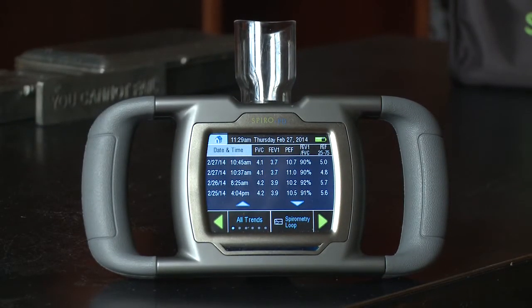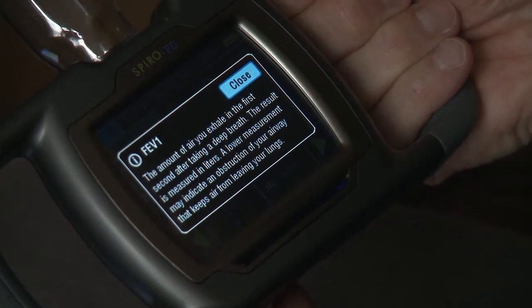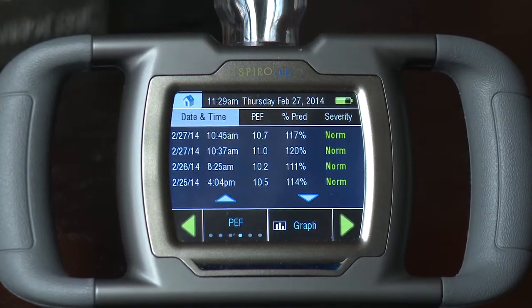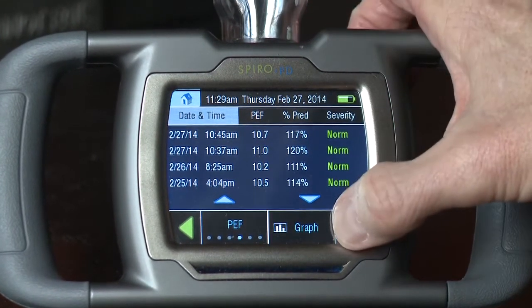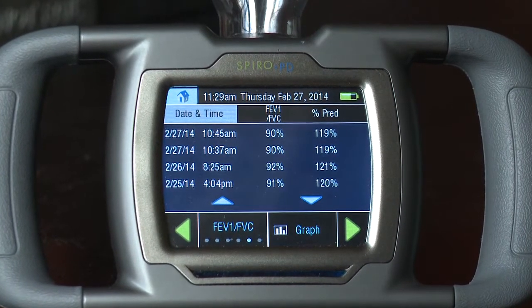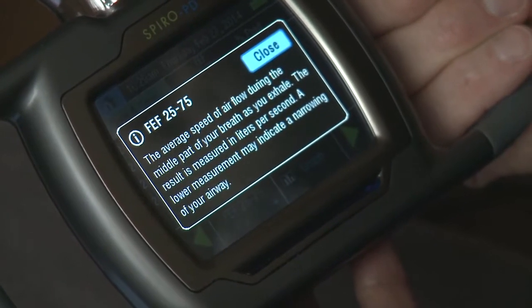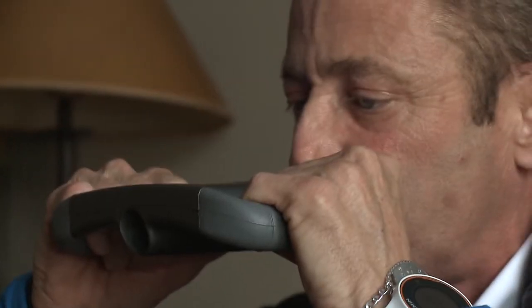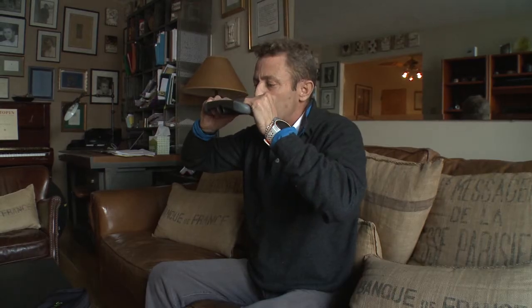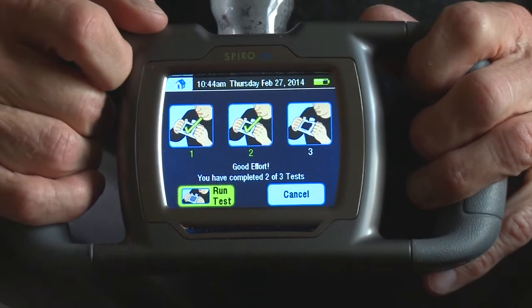The spirometer measures the following: your FVC, which is your forced vital capacity; your FEV1, which is your forced expiratory volume; your PEF, which is your peak expiratory flow; the relationship of your FEV1 to your FVC; and your FEF 25 to 75 percent, which is that middle area of your forced expiratory flow. Testing for lung function is a great way to make better decisions about your daily activity. It also gives you evidence about your lungs if your lung function is declining, and it's just all around a better way of knowing your body.